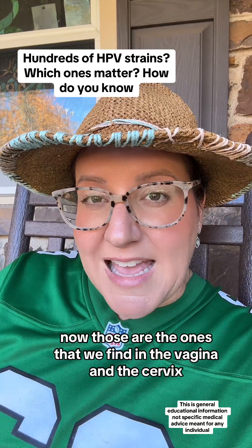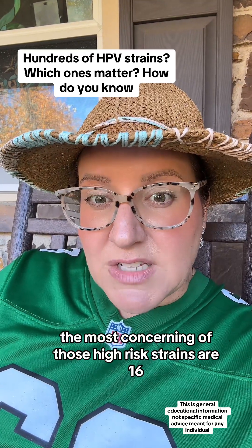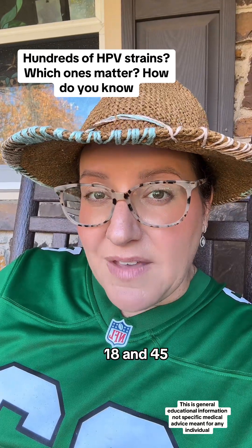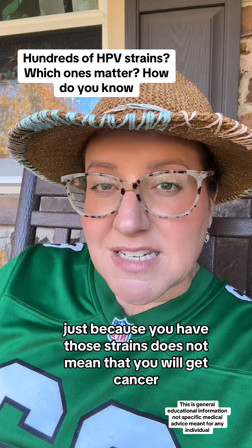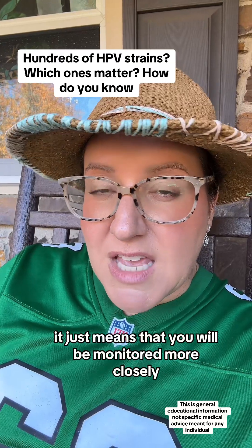Those are the ones that we find in the vagina and the cervix. The most concerning of those high-risk strains are 16, 18, and 45. Those are the ones that have the highest association with cervical cancer risk. Just because you have those strains does not mean that you will get cancer — it just means that you will be monitored more closely.